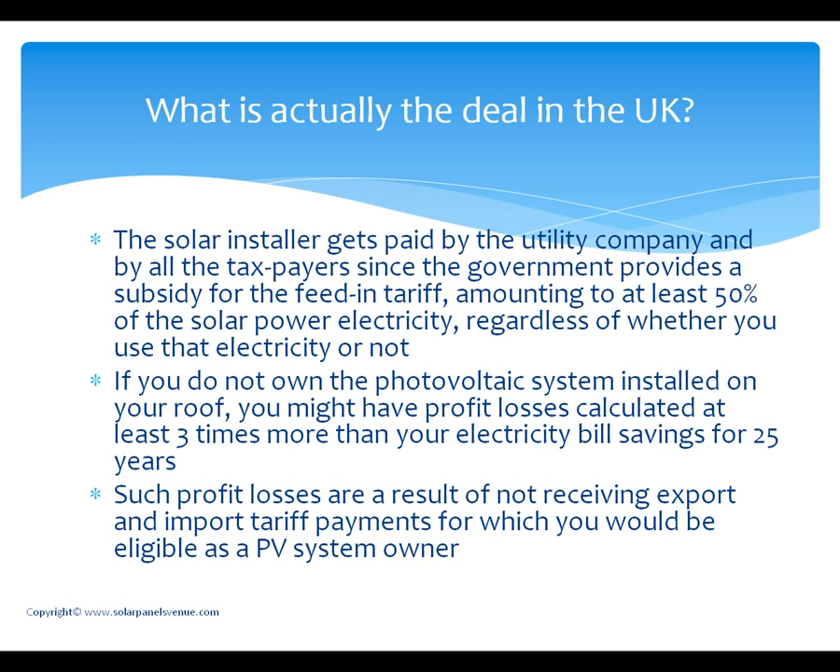So the question is, how does a rent roof company get their profit? The solar installer gets paid by the utility company and by all the taxpayers, since the government provides a subsidy for feed-in tariff amounting to at least 50% of the solar-generated electricity regardless of whether you use that electricity or not. If you do not own the photovoltaic system installed on your roof, you might have profit losses calculated at between 3 and 5 times more than your electricity bill savings for a period of 25 years.